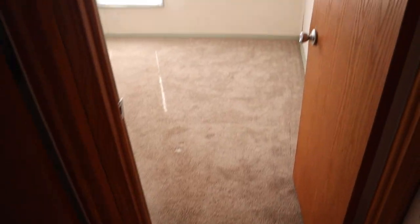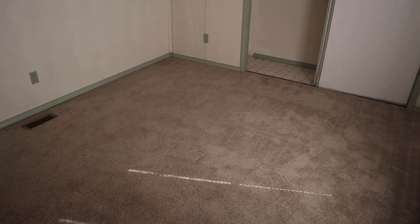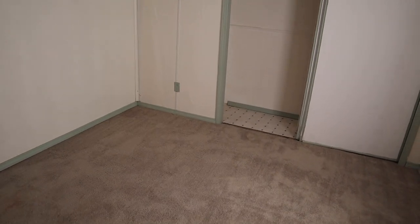This was the master bedroom after — again, professionally cleaned carpets, freshly painted walls. It is looking a heck of a lot better than what it used to. Of course, got rid of all the stuff, no more roaches.